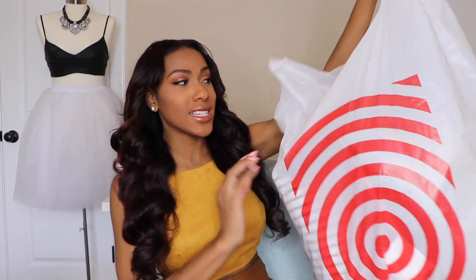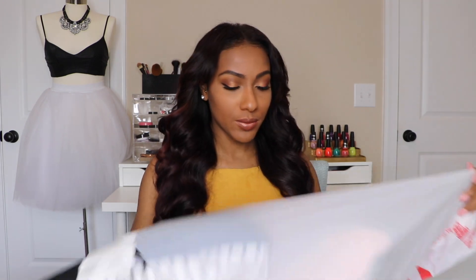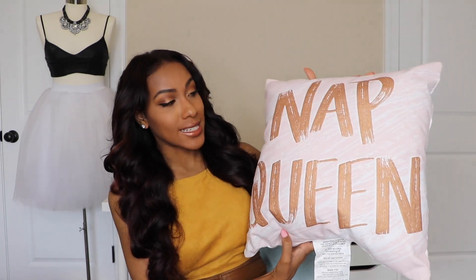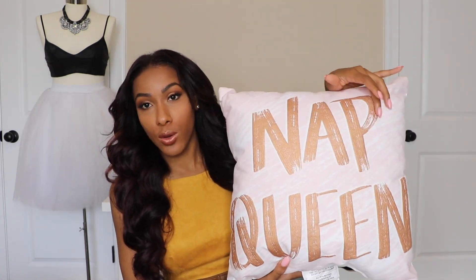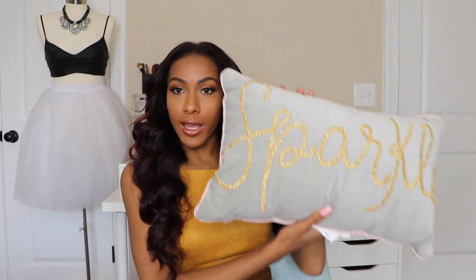Pillows are the first thing I go to when figuring out a color scheme — I always go look at the pillow section. The first pillow I got is super cute — it says 'Nap Queen,' has rose gold writing, and it's a light baby pink. The back is just white. Another pillow says 'Sparkle' in gold; it's gray and light pink on the back. So you can see the color scheme I'm going for.